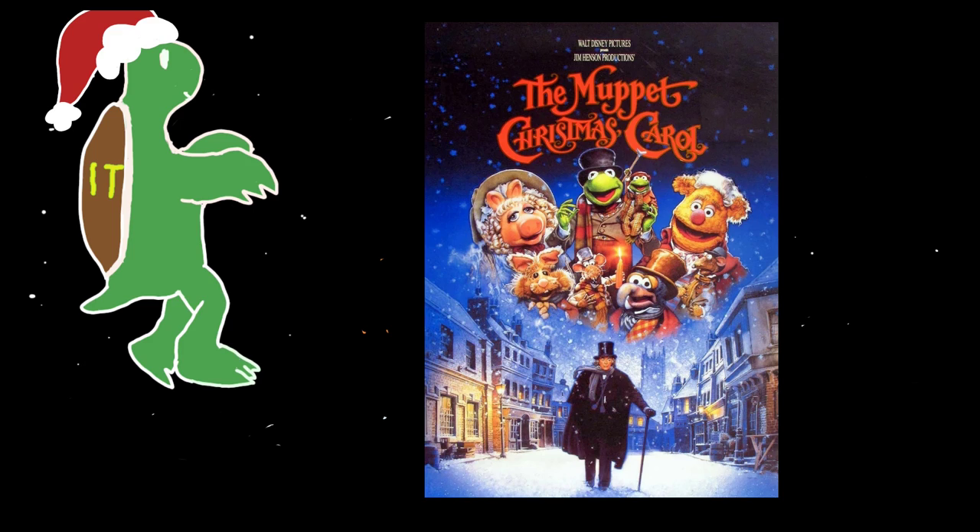The reason A Christmas Carol is the most adapted story is that whenever I'd watch a Christmas special of a cartoon or TV show, it would always be a Christmas Carol adaptation. Another one that nearly made the top was It's a Wonderful Life, but I find that's one you could actually watch any time of the year. Whereas Muppets is strictly a full-on Christmas movie.